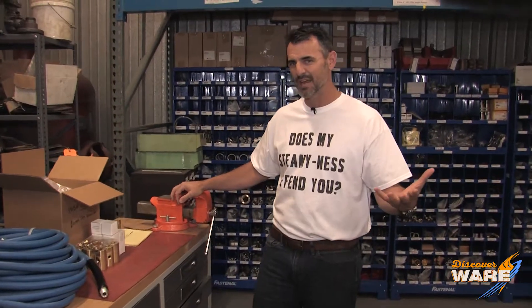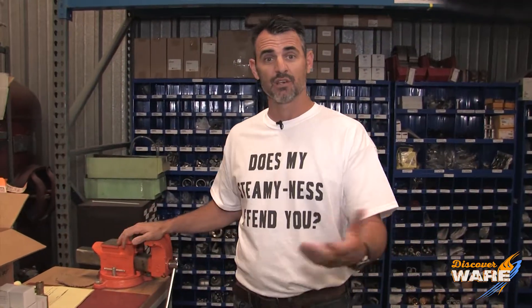Hey guys, Brent hanging out here in the back bay at Ware, the only place to really let me roam free. I don't think I can hurt myself here. And I want to tell you what we're doing today.